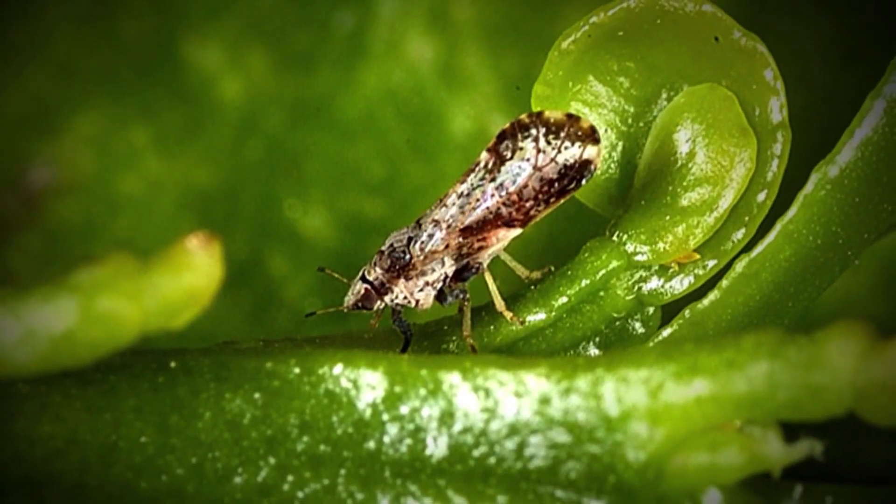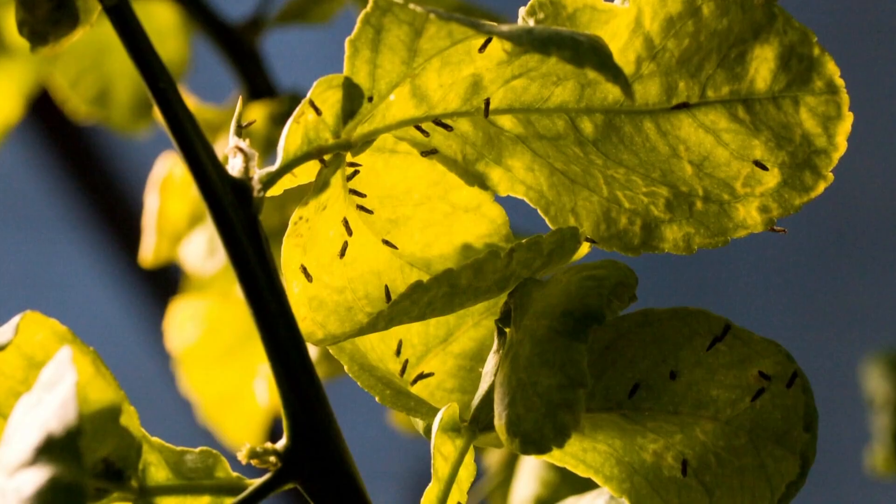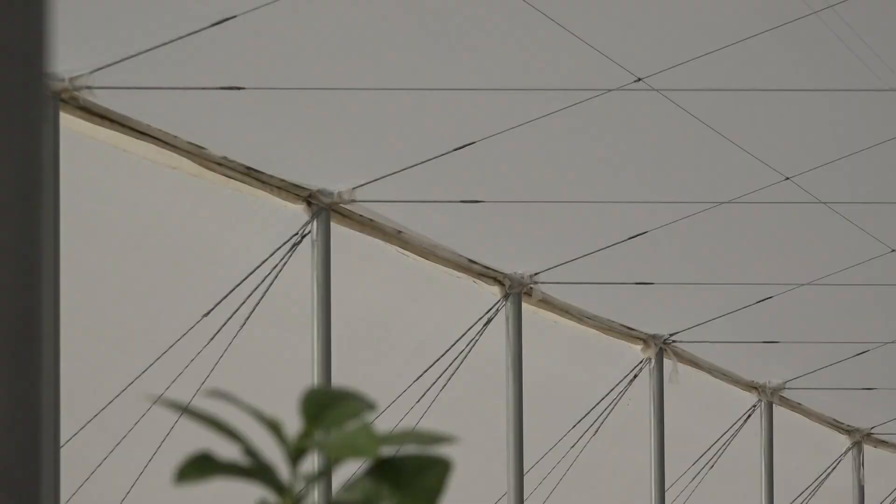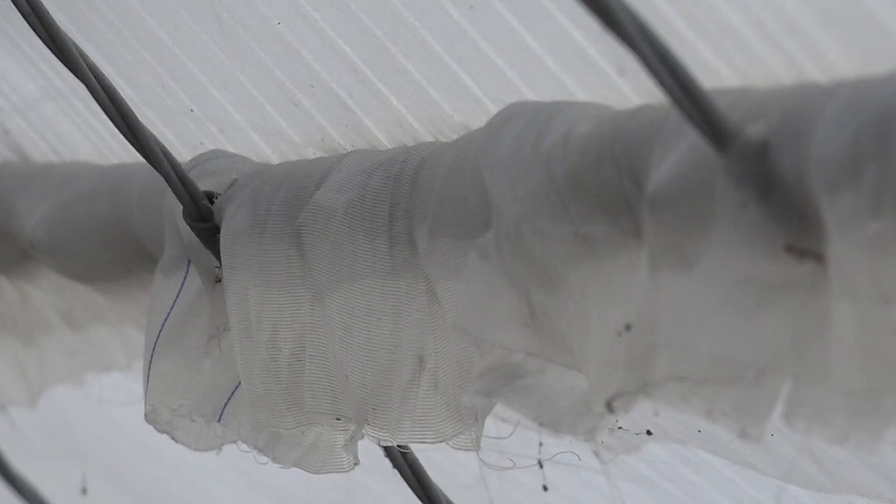Citrus greening disease is spread by an Asian citrus psyllid — a very small insect that feeds on the citrus tree, spreads the disease from one tree to the other, and eventually ends up killing the tree. That's where the screen structures come in to keep the insects out. You just have to get a screen that will let as much wind, rain, and sunlight pass through without letting a psyllid make it through there.